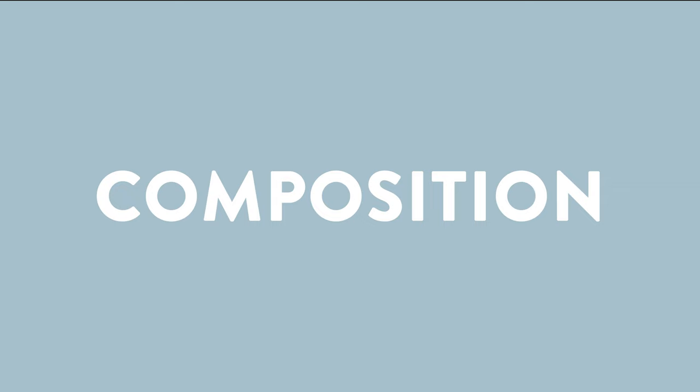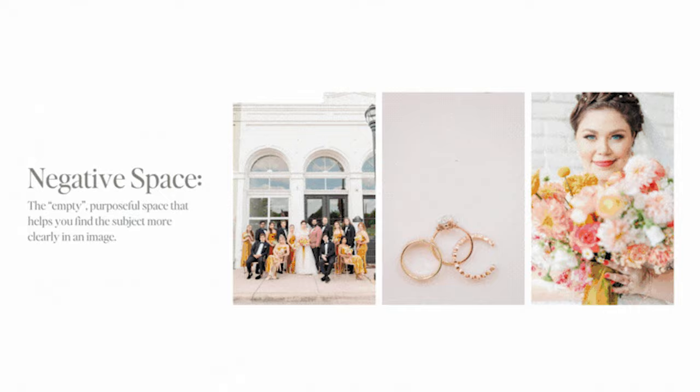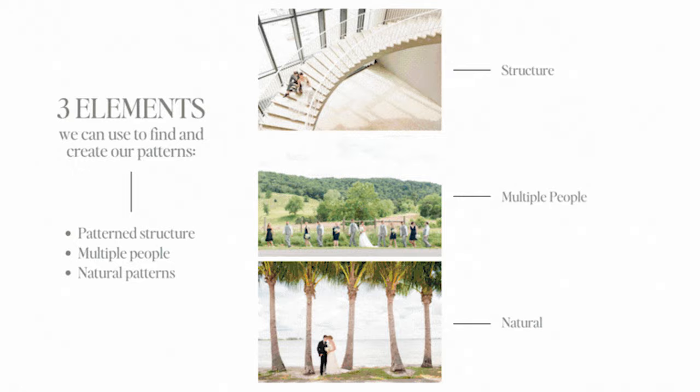I've created a composition course — it's the last of the technical courses and the final piece to the technical suite in the KJ education space. You will learn tools, tips, and systems to be able to look through your camera and frame your images in a completely different way. If you've never had a system for composition, this is going to change your work and change your business. Make sure you get on the wait list — you can find the link below.